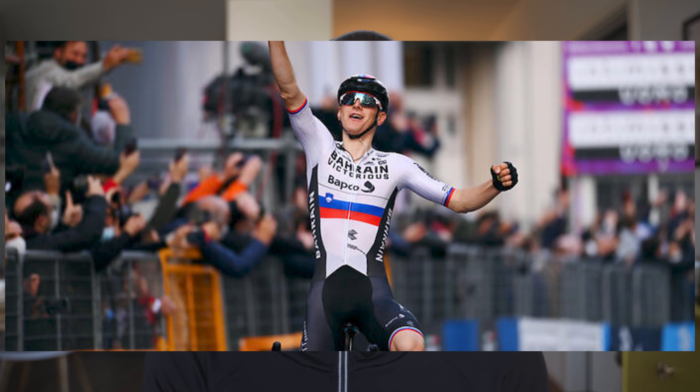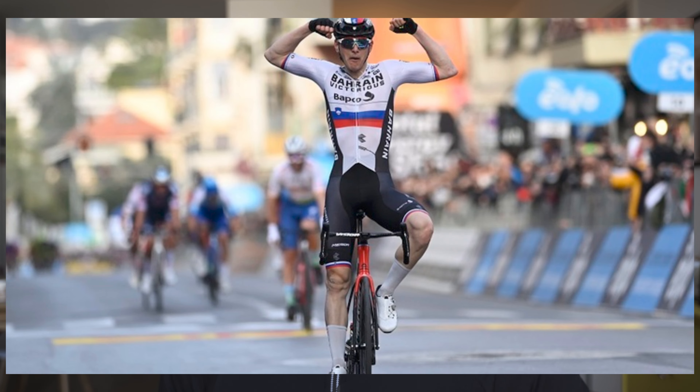Really cool, innovative stuff from him. This is the first time we've seen a dropper post on a road race bike in the WorldTour, in the professional peloton.